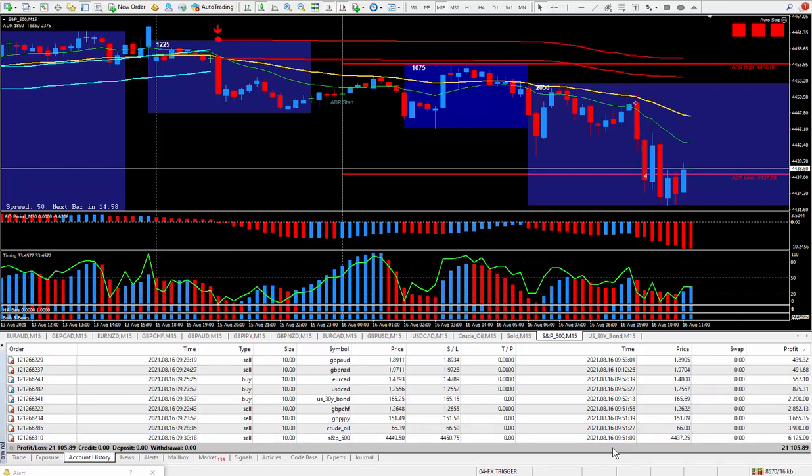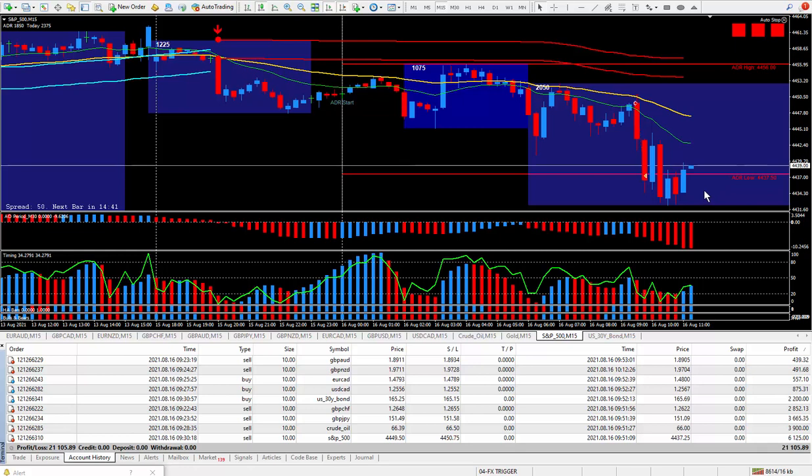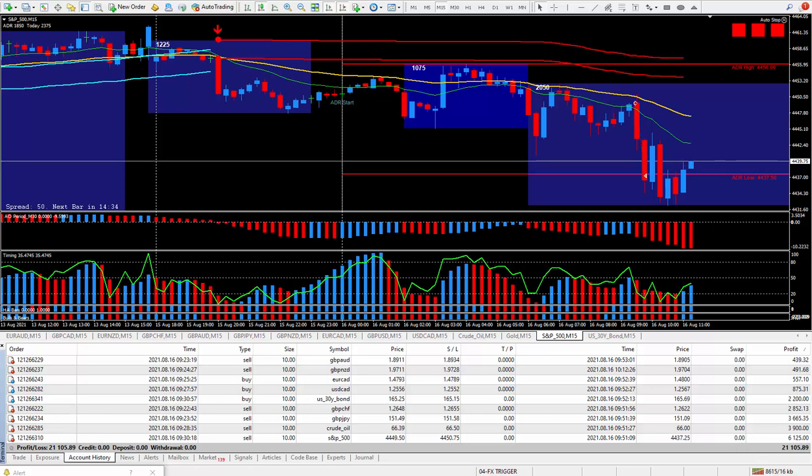So that's another excellent trading day to start off the week. I ended up with 304 pips and ticks — remember, futures call it ticks, but on the MT4 platform it doesn't really make a difference. Those 304 pips ended up paying out $21,105.